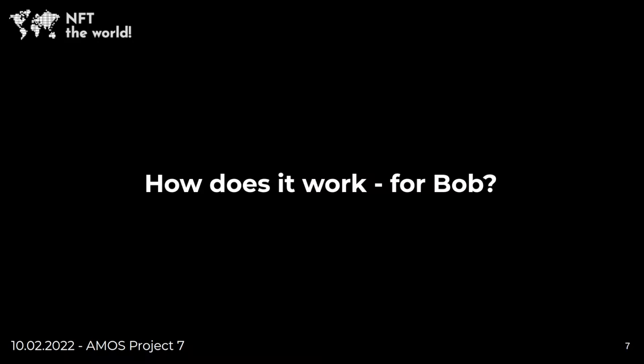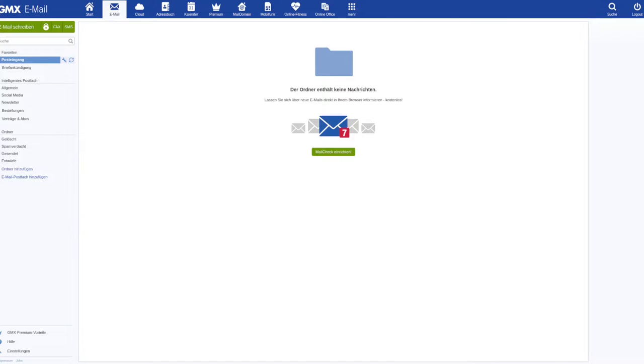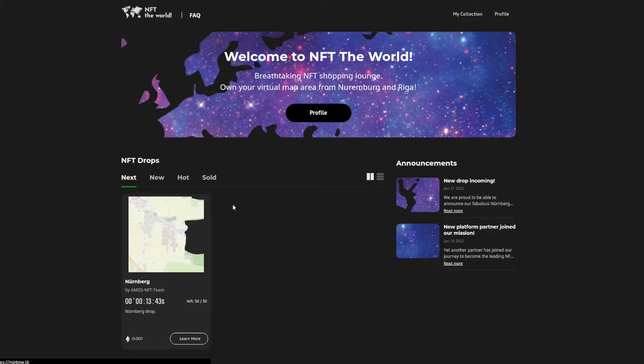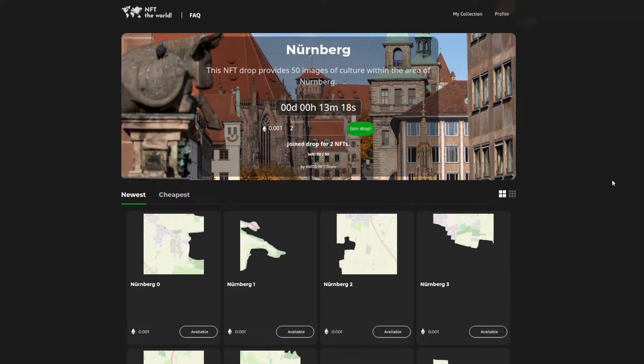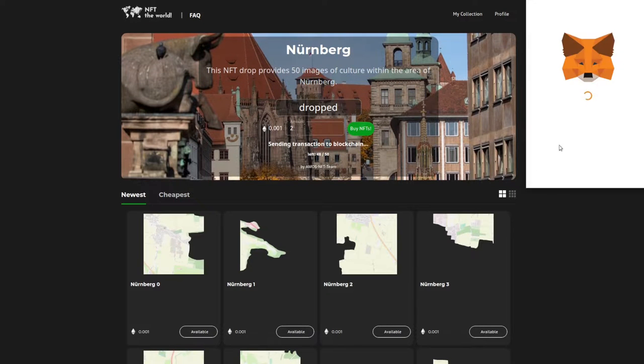Now Bob wants to join the drop Alice created. He also has to create a user account and connect his MetaMask wallet. He can then browse the website for the drop of NFTs he would like to buy and join it. He gets a random NFT from the drop assigned, but he doesn't know which one until he buys it after the scheduled drop time is reached. After paying the correct price, the NFT gets minted and Bob is able to see his new asset in his user profile.